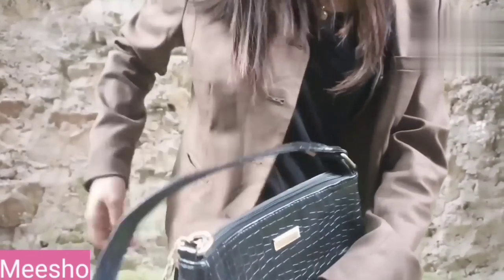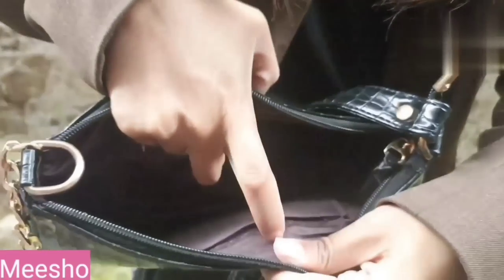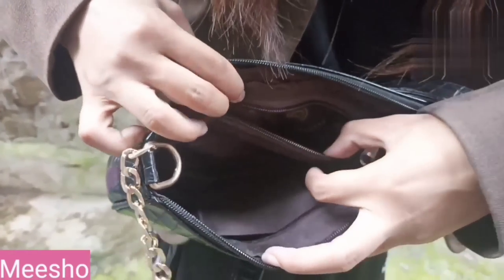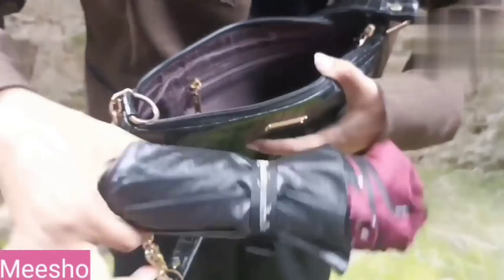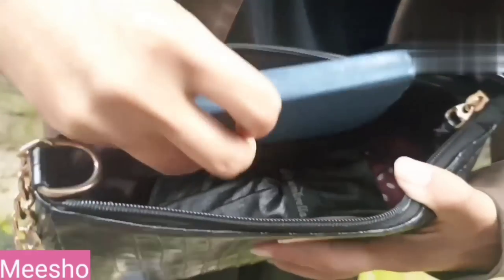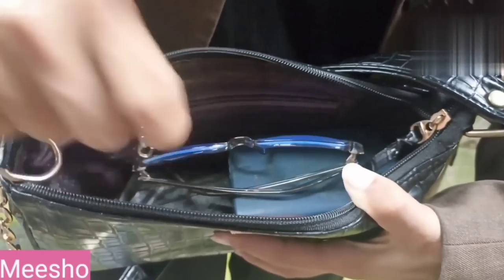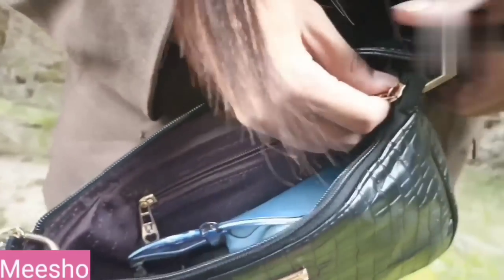Let me show you the inside material — there's a lot of space, plus an extra pocket with a zip where you can put your money for safety. I'll put some stuff inside to demonstrate: a big umbrella fits very easily and comfortably, then the Holy Bible, mini Holy Bible, sunglasses, and a mini lipstick. There's still a lot of space left, and you can close it very easily and carry it.